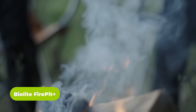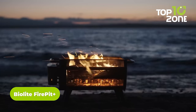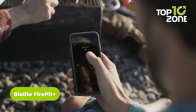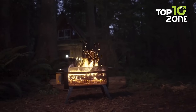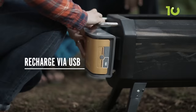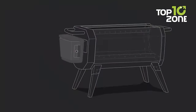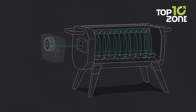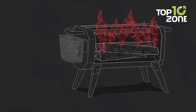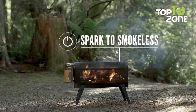No car camping experience is complete without the warmth of a fire, and the BioLite Fire Pit Plus takes it to the next level. This smokeless wood-burning fire pit ensures an efficient burn with minimal smoke. Its USB rechargeable power pack keeps the integrated air fan running up to 30 hours on a single charge, and it provides a 360-degree floating fire experience. Whether you're burning wood or charcoal, or using it as a grill with the included top, it will deliver an unparalleled outdoor ambiance.